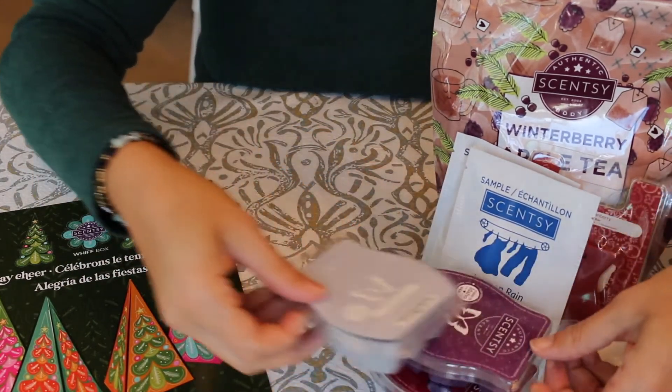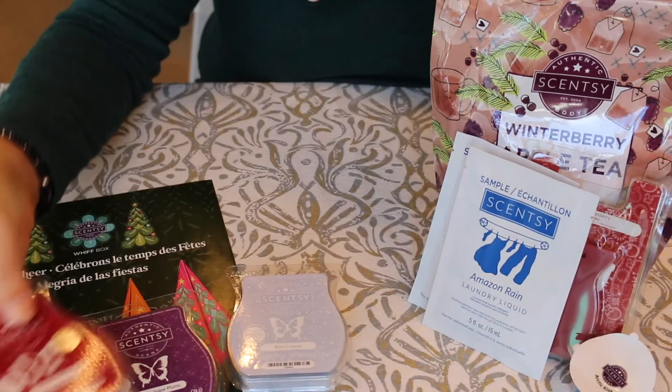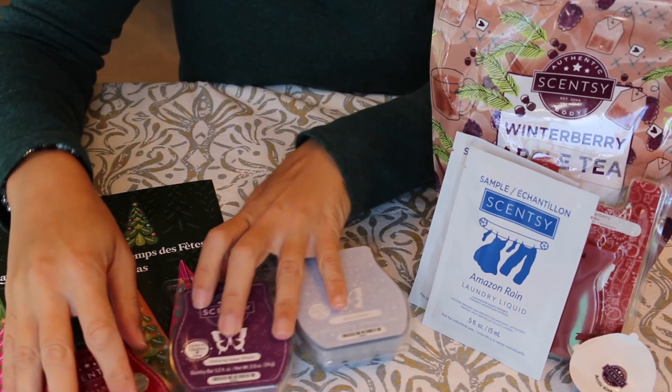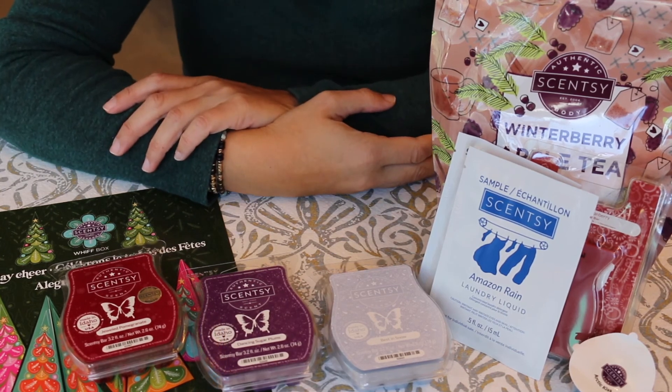So that is it for my November Scentsy Club order and Whiff Box contents. Thank you guys for taking the time to watch this video. If you like this kind of video please make sure to leave a like and subscribe, and I'll see you next time — bye!